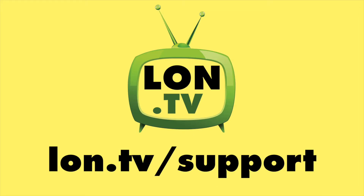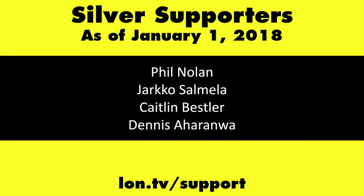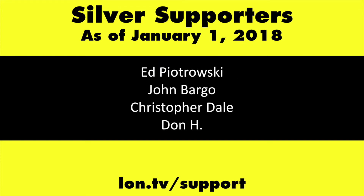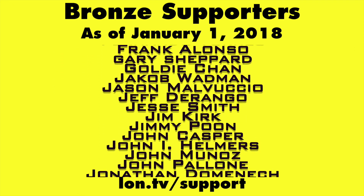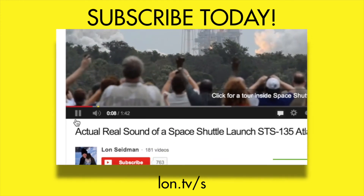This channel is brought to you by the Lon.TV supporters, including Gold Level supporters: the Black Eyed and Blues Music Hour podcast, Chris Allegretta, and Steve Blixt. If you want to help the channel, you can by contributing as little as $1 a month. Head over to lon.tv/support to learn more, and don't forget to subscribe at lon.tv/s.